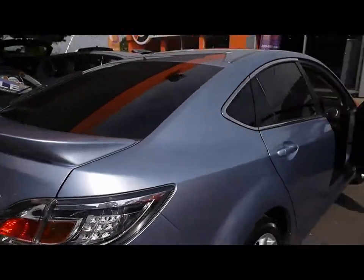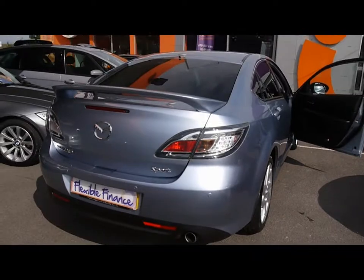All our cars are RAC checked and price checked on a weekly basis. For any more information, check our website.